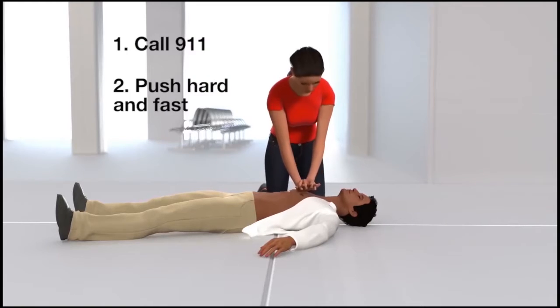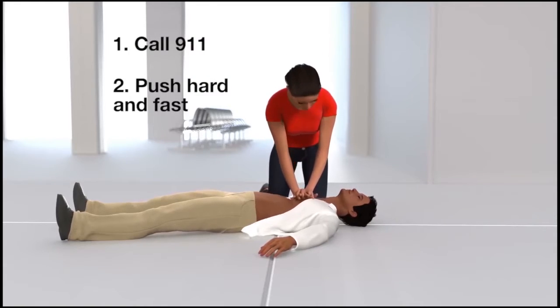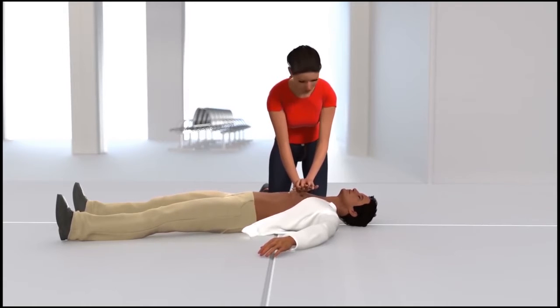It's important to push, giving 100 to 120 compressions per minute, which is about the same tempo as the song 'Stayin' Alive.'